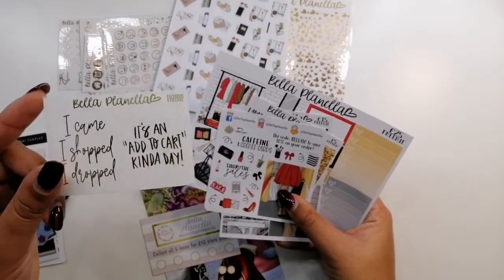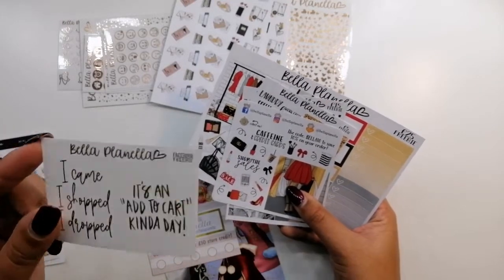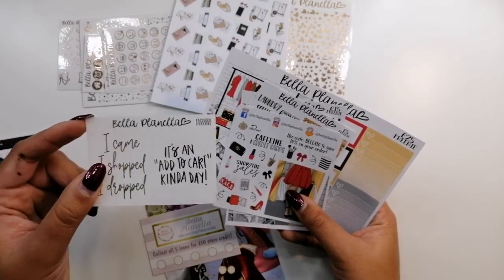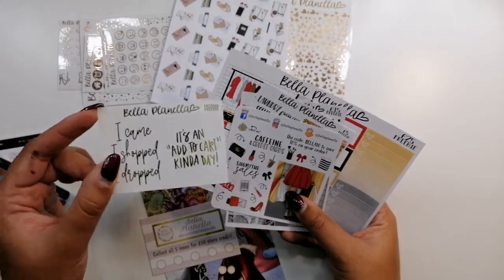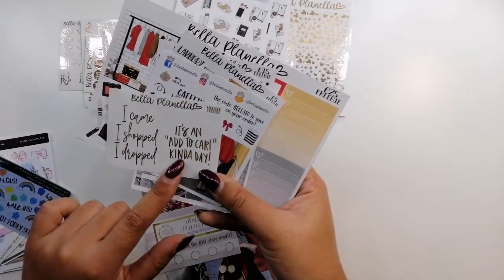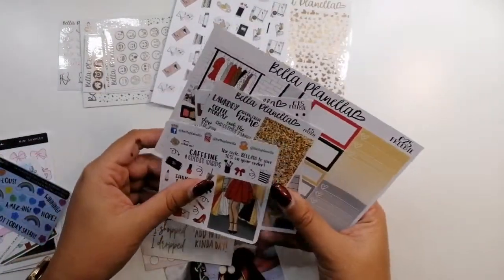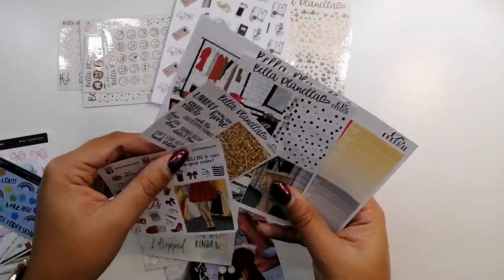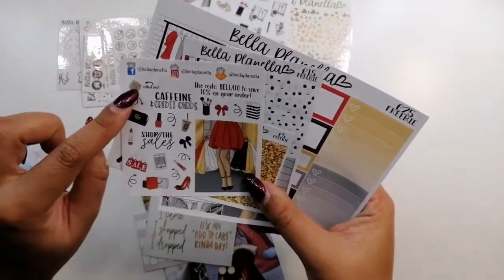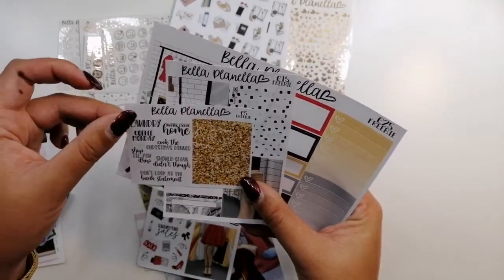The Black Friday Facebook freebie — if you're on Rach's Facebook page 'Bella Babes,' she did a post saying if you add this to the notes to seller you get the freebie: two foiled overlay boxes saying 'I came, I shopped, I dropped' and 'It's an add to cart kind of day.' Then I got all the tiered freebies because I spent over £25 — the every-order freebie, the over-£5 freebie, the £15 freebie with scripts and washi, and another freebie with full boxes, checklists, and more.